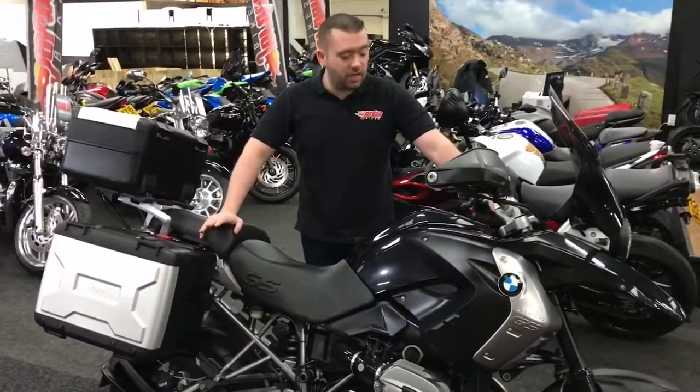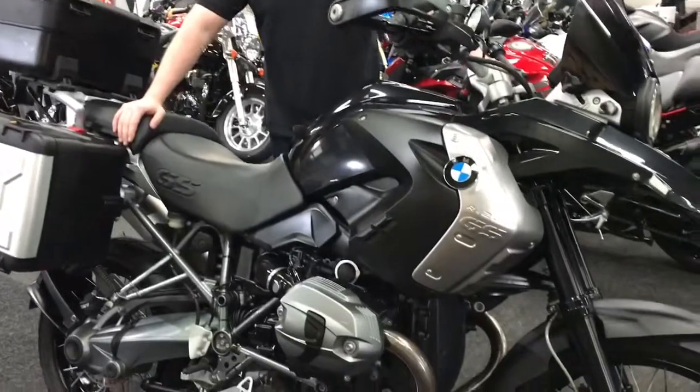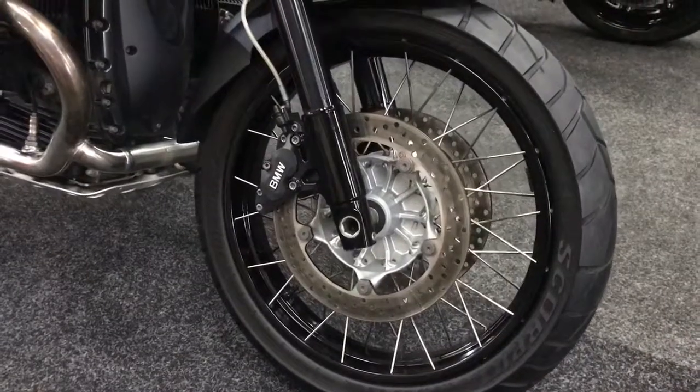Hey guys, it's Will from Jordan Bikes and today we've got a sale of this BMW R1200 GS — or Bobby Dazzler. It is finished in the black black black version, or as they say in the bike world, triple black.